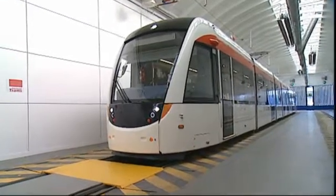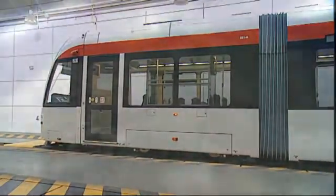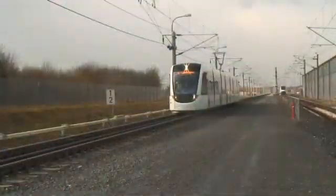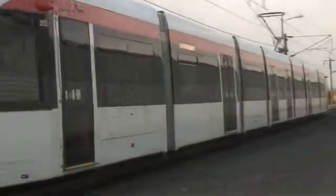The first of Edinburgh's trams came off the production lines in Spain towards the end of last year. Since then, two of them have been taken to a special testing centre run by Siemens at Wildenrath in Western Germany. For both CAF, the manufacturers, and for Tie itself, this is a crucial phase.